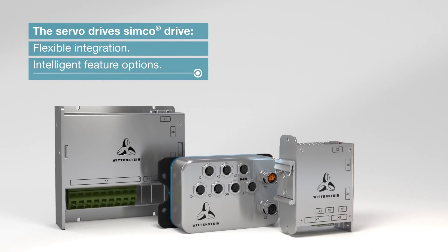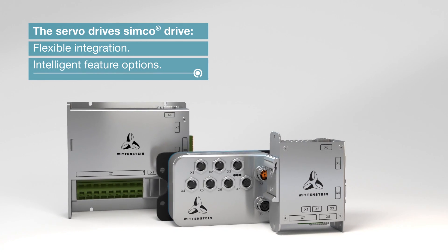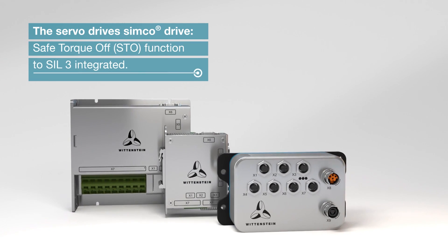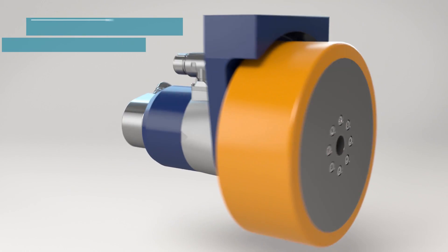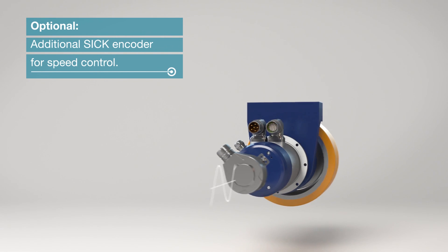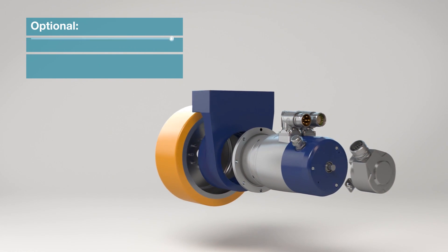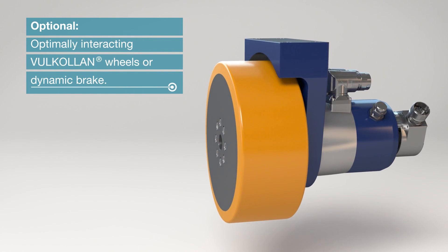The servo-drive provides flexible integration and intelligent feature options. Safe switch-off functions with SIL-3 integrated. Optional additional SICK encoder for speed control. Optimally interacting polyurethane wheels or dynamic brake.